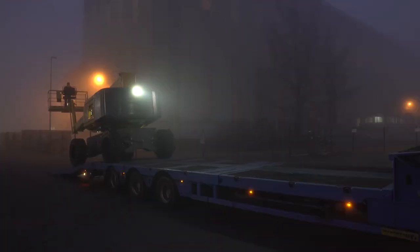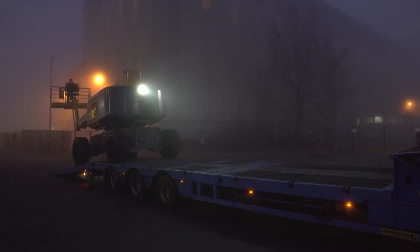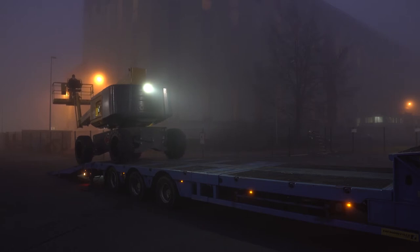Loading and unloading an MEWP on a truck is always a delicate procedure, and even more so in conditions of limited visibility, such as at dawn or dusk.